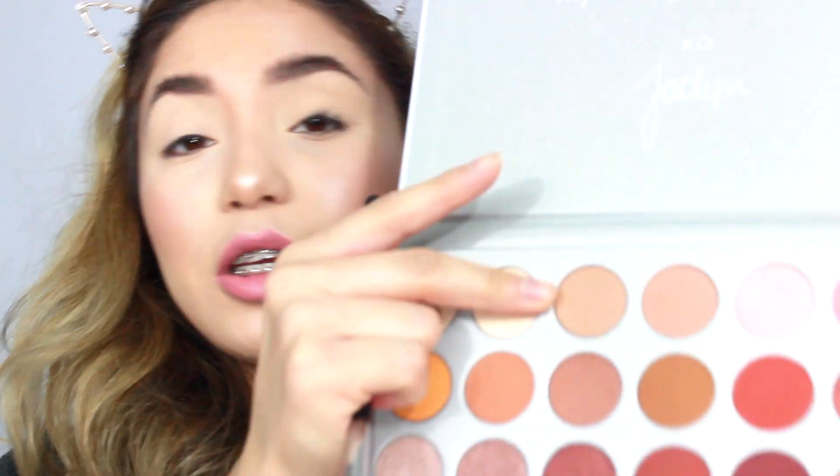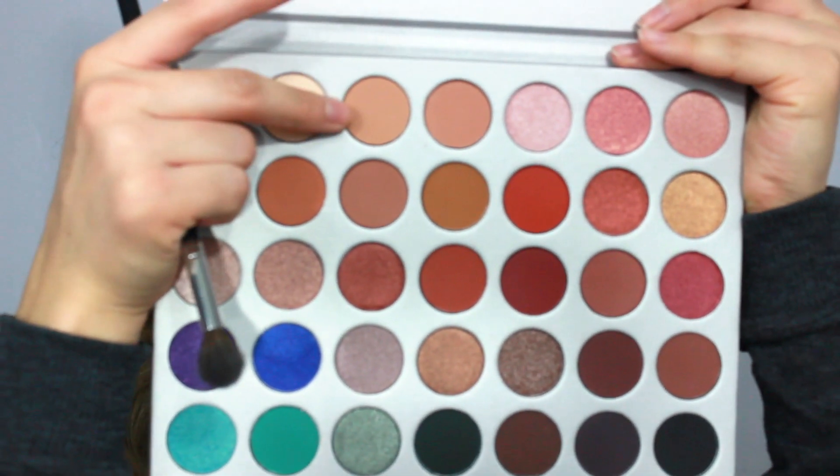I will be priming my eyes with the Tarte Shape Tape Concealer and Setting Powder. I'm not sure what kind of look I'm going for, so I'm just looking at all the colors because they're so beautiful. You guys know that I've been waiting for this palette for a really long time and I love doing colorful looks. So far I'm going to be using this color as a transition, and then I'm using the Morphe 508 brush.